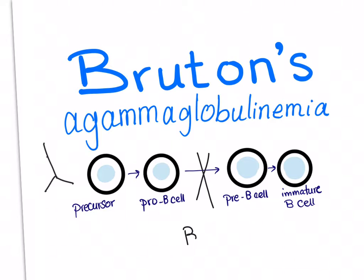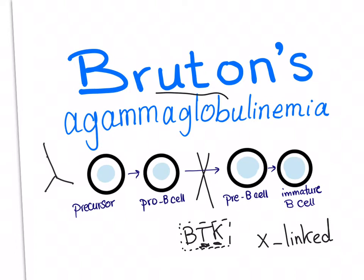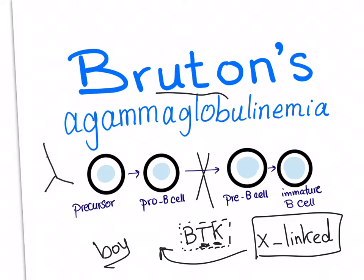There is a gene that's defective in this disease: the BTK, Bruton's tyrosine kinase gene. And it's found on the X chromosome. That's why Bruton's agammaglobulinemia is also known as X-linked agammaglobulinemia, and therefore it's more common in boys or men — it's a disease of the young, so it's only boys.